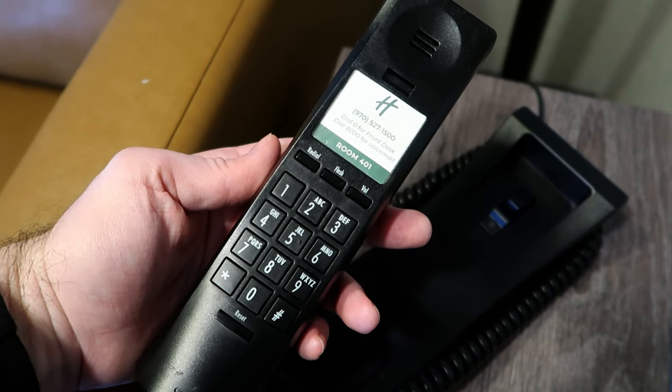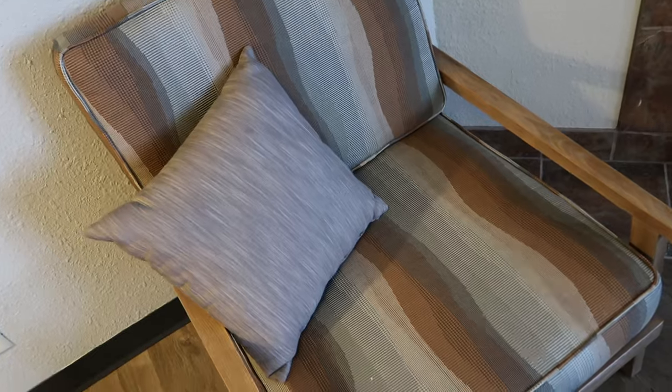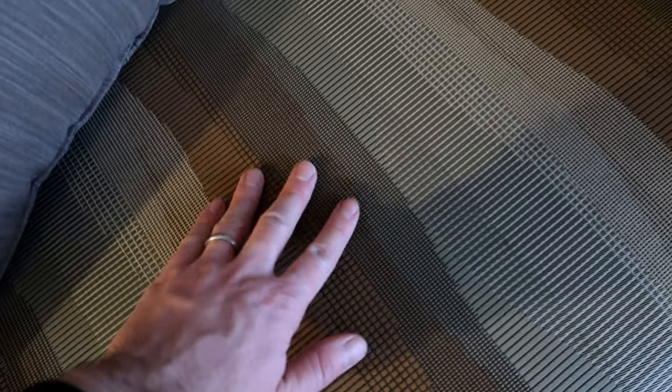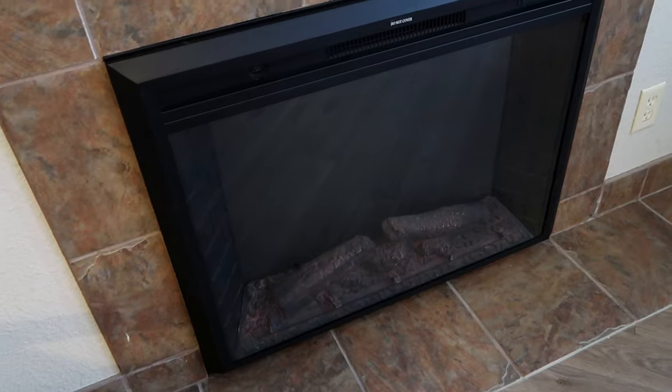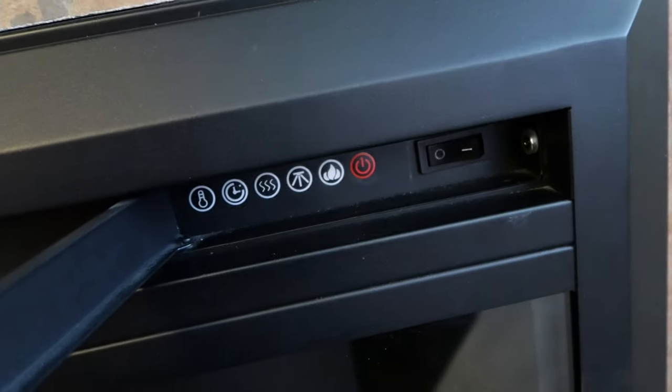Next to the sofa we have our hotel phone — the speed dial number is there for the front desk or voicemail if necessary. There's a nice little corner chair. The texture isn't particularly soft, but it is comfy after a long day — especially if you go out skiing, which we did not do, but I imagine your legs would be pretty tired coming back.